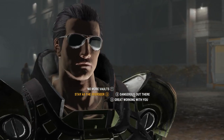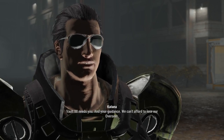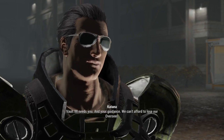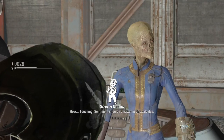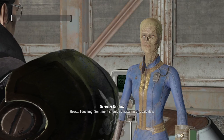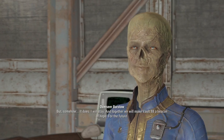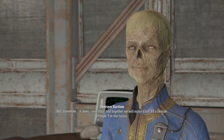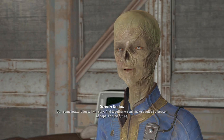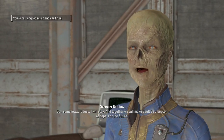Why don't you stay as the Overseer? Vault-88 needs you and your guidance. We can't afford to lose our Overseer. How touching. Sentiment shouldn't matter, but somehow it does. I will stay. And together, we will make Vault-88 a beacon of hope for the future.